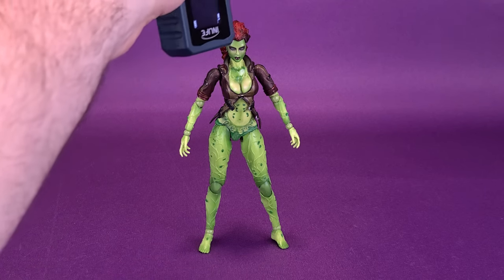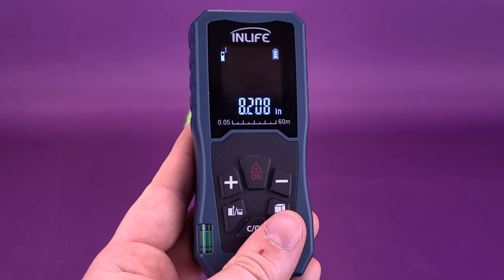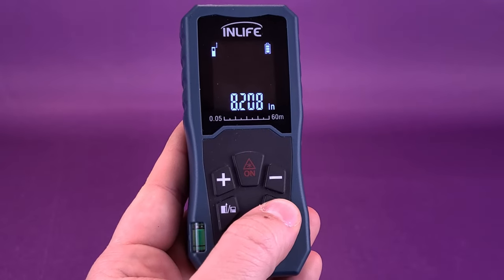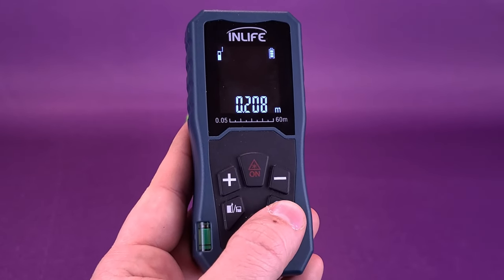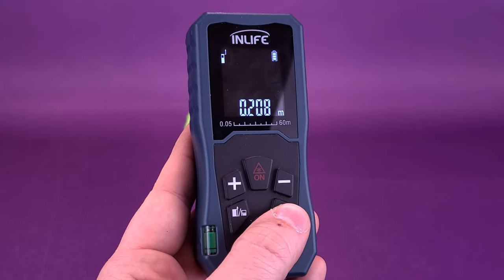We're going to take the tape measure to the very top of Poison Ivy's head. Rest assured, this time around, I'm not going to be selling this one off. The figure stands 8.2 inches in height — switching to centimeters, the Play Arts Kai Poison Ivy is 20.8 centimeters tall.